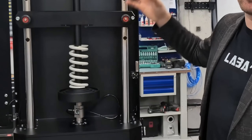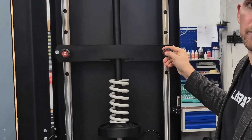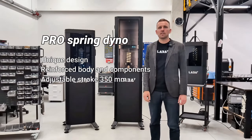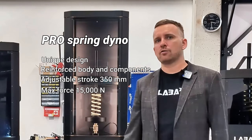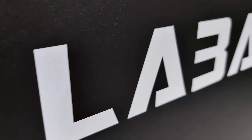Now, the Pro. The Pro is a completely different design — it has two steel masts and a crossbar with unique secure pins. The maximum force of this machine is 15 kilonewtons. Suspension engineers, manufacturers, and motorsport professionals will find the Pro version to be the best option for the toughest spring tests.